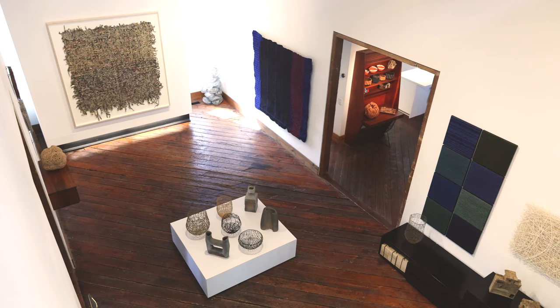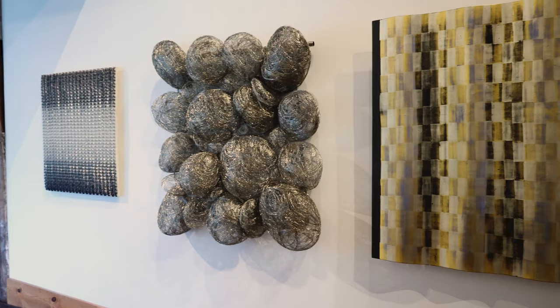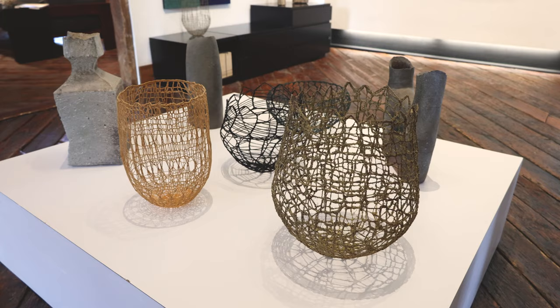We've installed the works in this exhibition to highlight the similar sensibilities that we see among them, hoping that viewers will see similarities as well. Here are three metallic works: a drawing of Japanese steel safety pins from Tomiko Kawada, a 3D landscape of spun stainless steel by Kyoko Kumai — whose work was the subject of a solo exhibition at MoMA — and a relief by Agneta Hoban of Finland of layered gold and silver leaf.